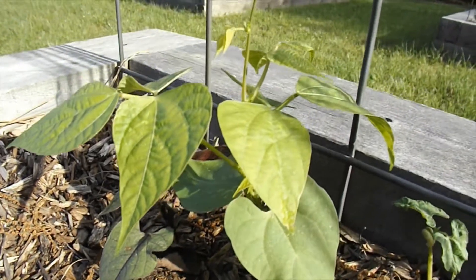I also have a volunteer green bean plant. I believe it's Kentucky Homestead pole bean — I grew those on that trellis last year and they've just come back. I have some footage to show you: they're actually coming up in the ground underneath the trellis where some of the beans had fallen.